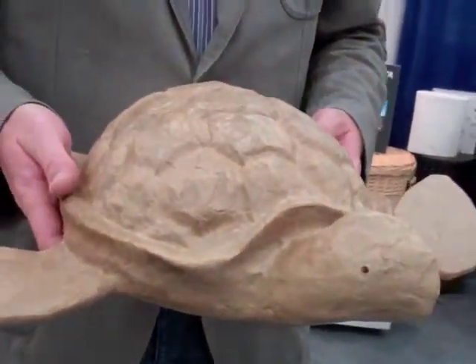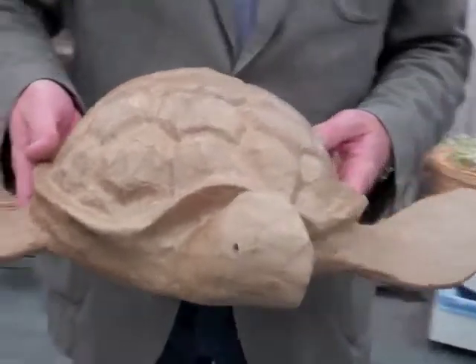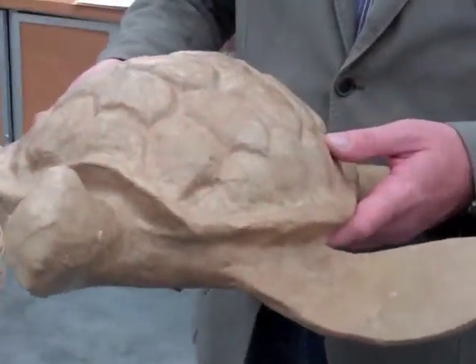It's made of recycled paper. It's completely handmade by skilled artisans, and it's meant to be placed in the water. It'll float briefly for a few minutes, sink, and biodegrade within a few days.